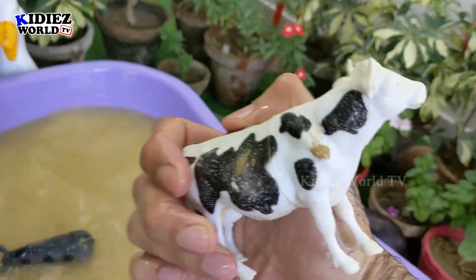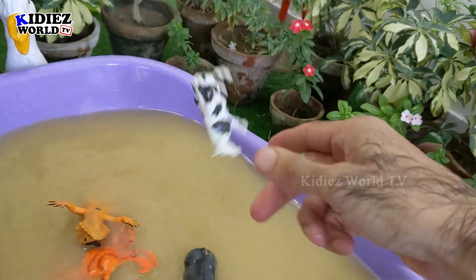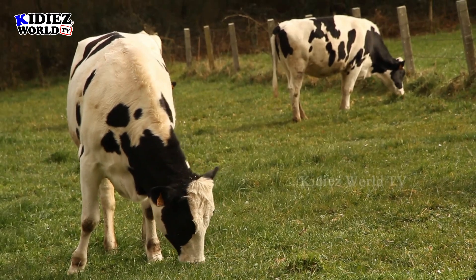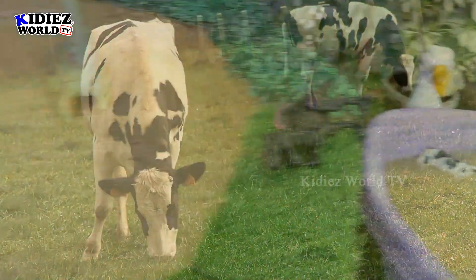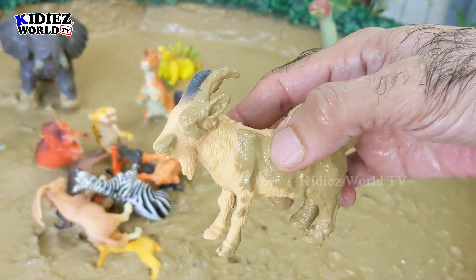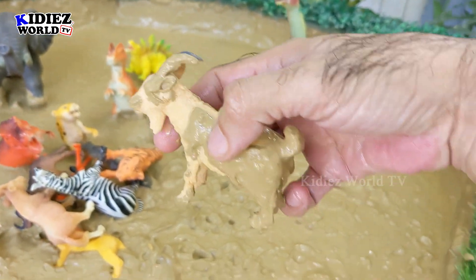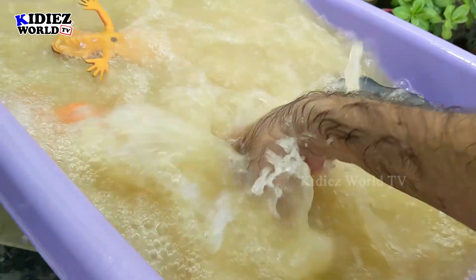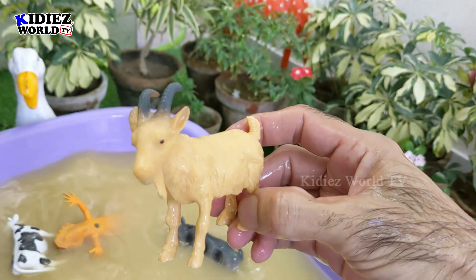Wow, look at this neat and clean cow — she looks nice now! Let's take out this mountain goat. This one is a small one, a mountain goat with a little beard. Let's wash him. Here we go, mountain goat!